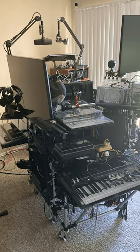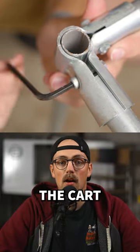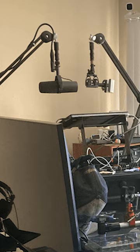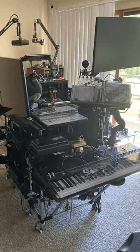Dan has been slowly working on this epic audio production cart for nearly three years. The mainframe of the cart is made with EMT conduit and maker pipe connectors. He's loaded it down with microphones, monitors, a keyboard, and a maze of cables.